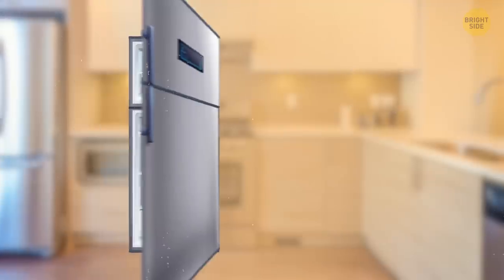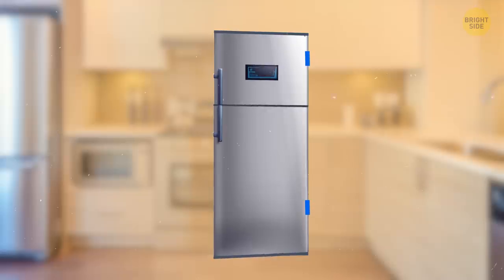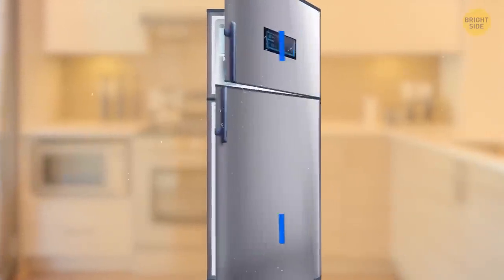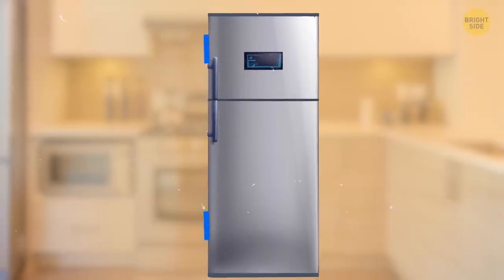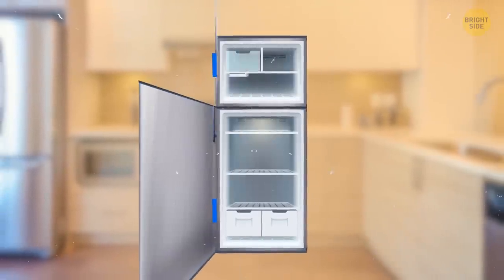Did you know that you can change which way the refrigerator door opens? There are hinges over here — if you attach them on the other side, the doors will swing the other way. But before trying to do any repairs by yourself, make sure to disconnect the power source and read the instructions for your particular model of the fridge.